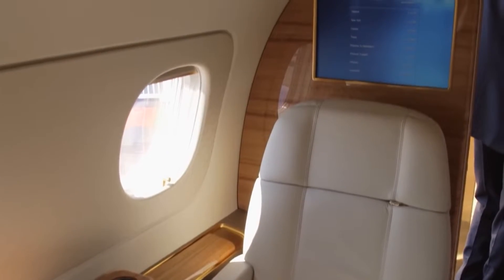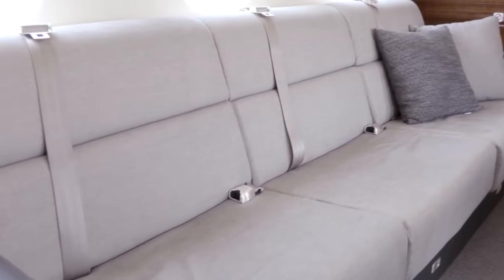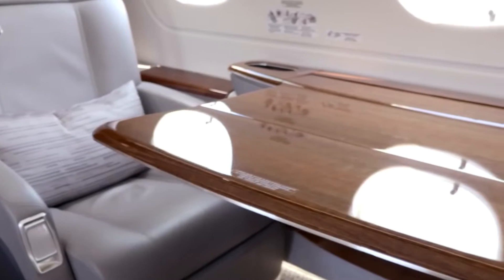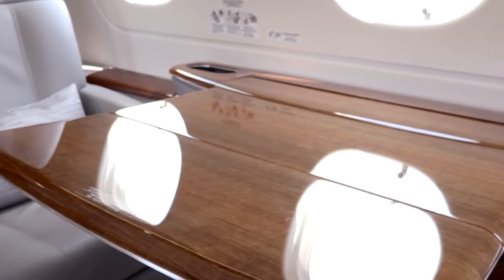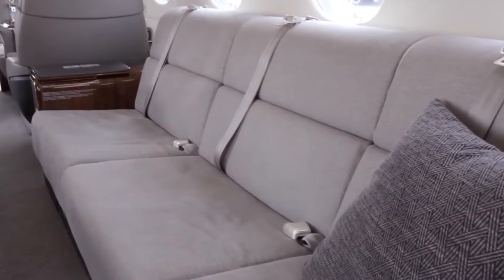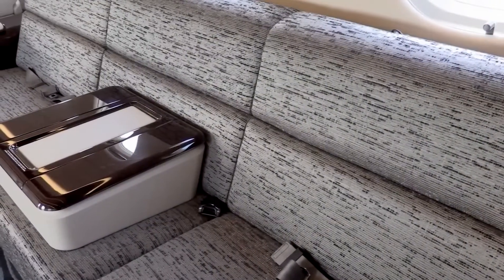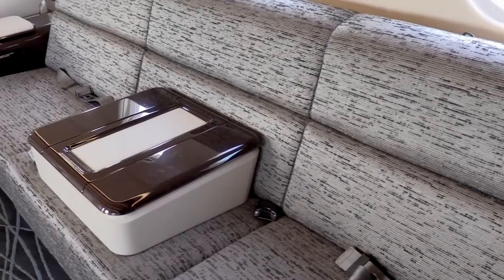The cabin houses fully berthable seats that can be converted into flatbeds. The seating is ergonomically designed to offer exceptional comfort and support, with adjustable backrests, armrests, and footrests. The fine leather upholstery exudes luxury and sophistication, adding to the overall aesthetic appeal of the interior.